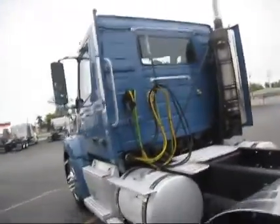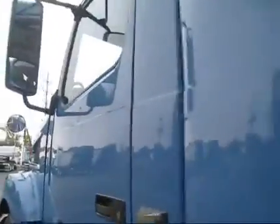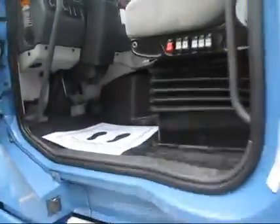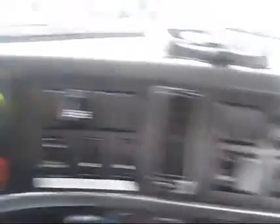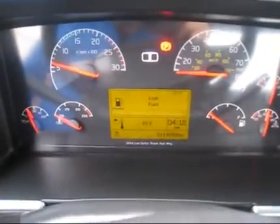A quick walk through the interior: air ride driver's seat, engine brake, 13-speed transmission, Jake brake — 611,000 miles on the odometer.